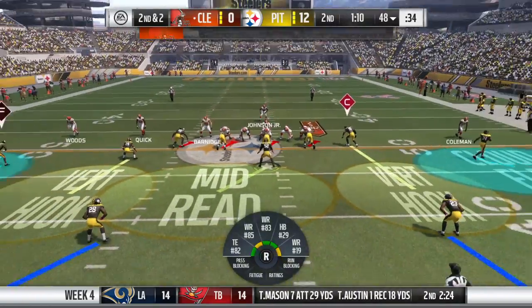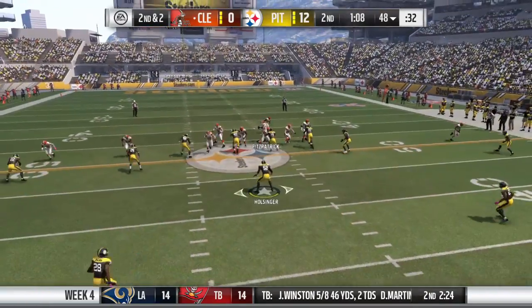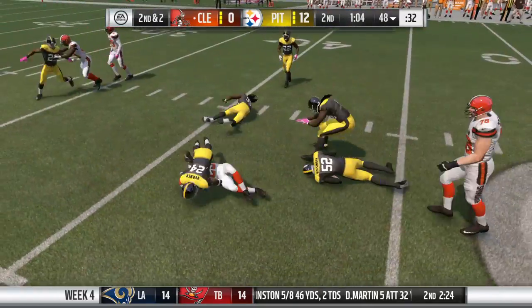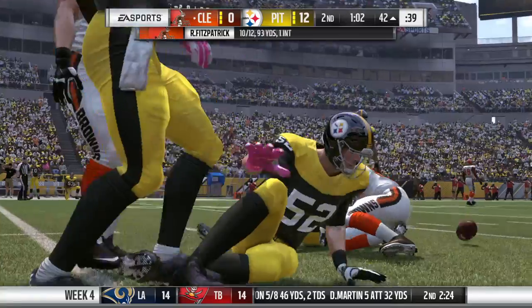That was a nicely run slant route. What the receiver is trying to do is make the defender think he's going upfield for a deeper route, and then breaks it off — usually after about three to four steps — and cuts towards it.